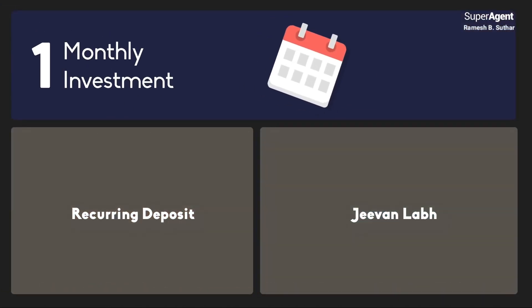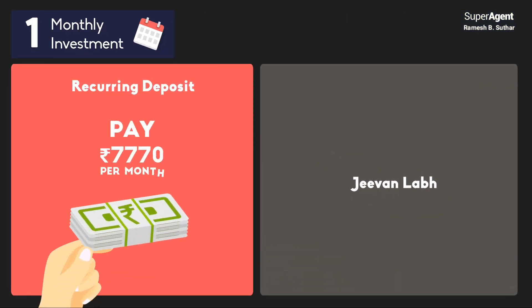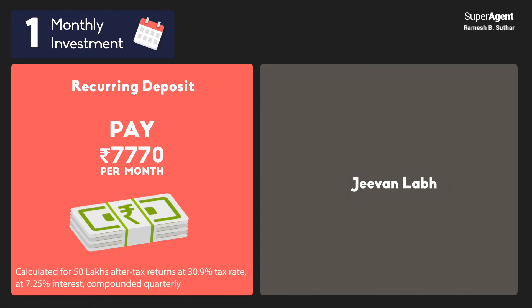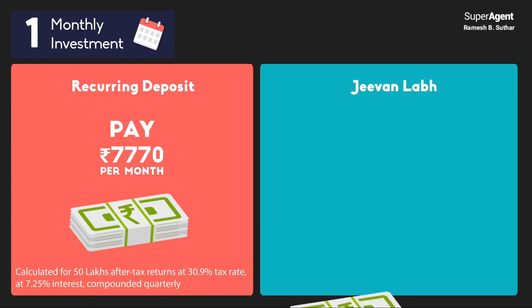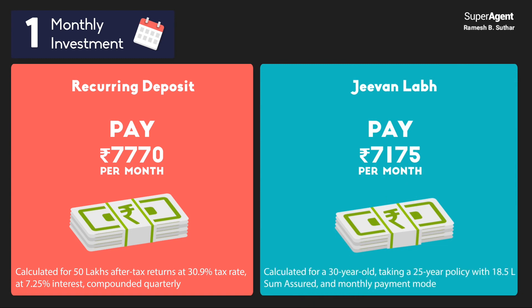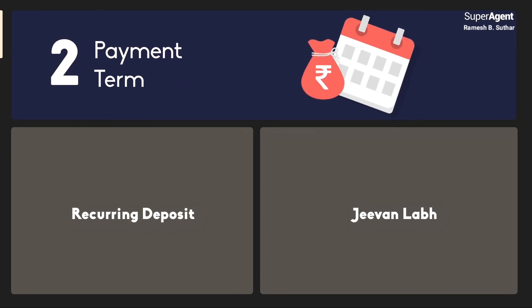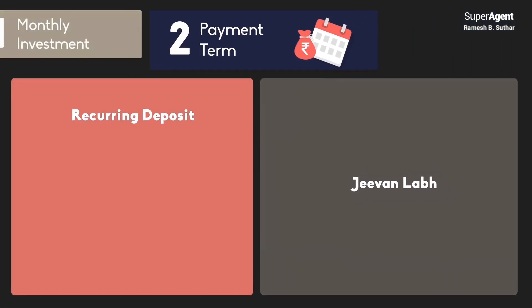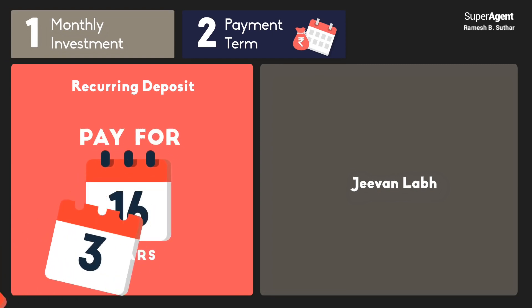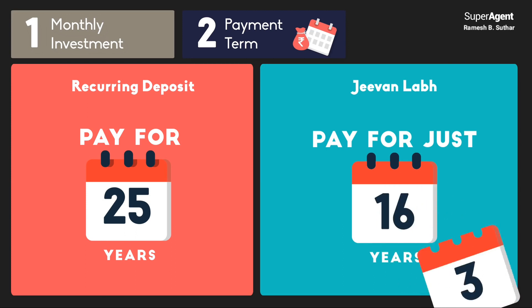First, let us look at monthly investment. For a recurring deposit, Rahul has to pay Rs. 7,770 every month. For Jeevan Lab, he has to pay Rs. 7,175. Next, let us look at the payment term, or how long Rahul needs to invest. For a recurring deposit, he has to pay for 25 years, but for Jeevan Lab, he has to pay for only 16 years.